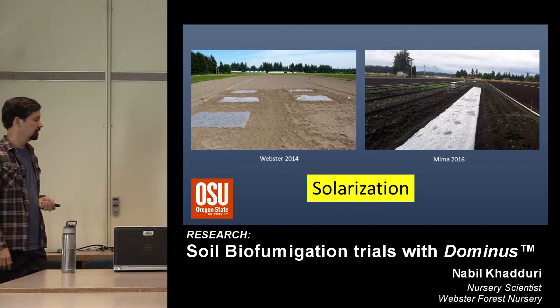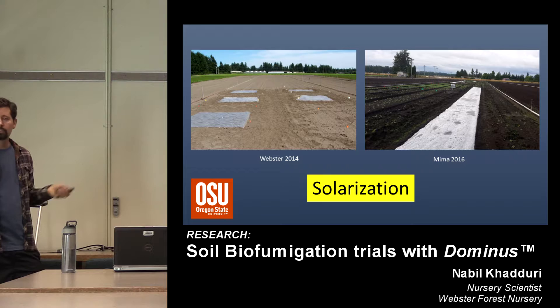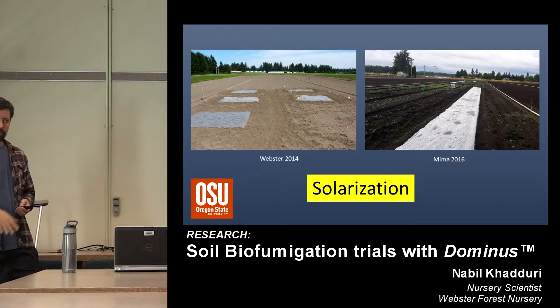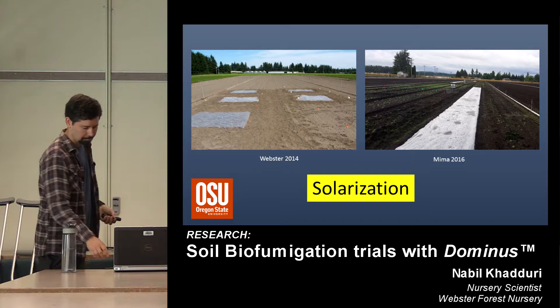Solarization, or heating soil under plastic, is another avenue of research. Jennifer Park is a pathologist at OSU Corvallis who has been putting in solarization plots up and down the West Coast. She had plots at our nursery in 2013 and 2014 — a particularly hot summer — and was able to get a lot of kill hours down to a six-inch depth through temperature, but only enough to take out some of our weaker pathogens. There's a trial at Mima Nursery with the latest solarization plastic from Israel, which does a better job trapping heat, but unfortunately we're not the Willamette Valley or California's Salinas Valley — we don't get a lot of solarization hours in a typical summer here.